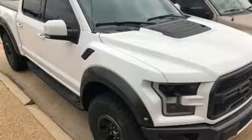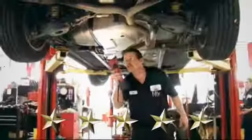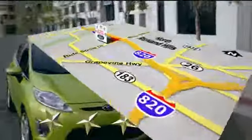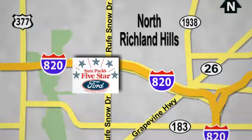You'll never know till you try. Test drive it today. At Sampax 5-star Ford, every vehicle we sell is thoroughly inspected before you buy. Come see us today. We're conveniently located on the Northeast Loop 820 at Ruth Snow Drive in North Richland Hills.